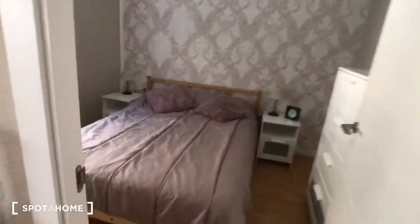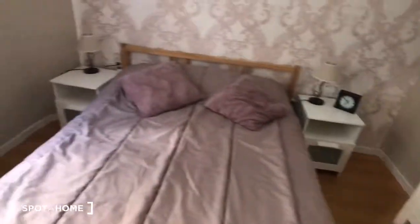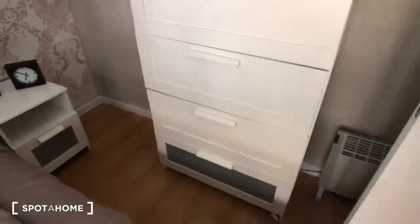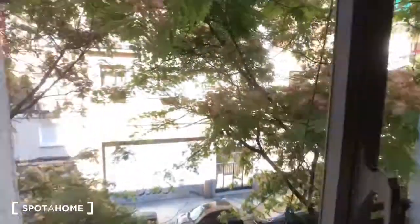And here's the second bedroom. The second bedroom also has a double bed. There are two nightstands with drawers. Over here you can see there's a dresser with four drawers and an electric heater right there. This is an exterior room, so it looks out onto the same street as the living room.